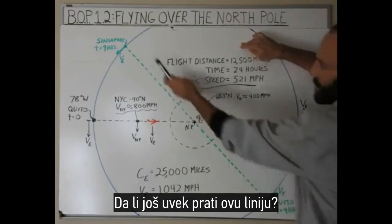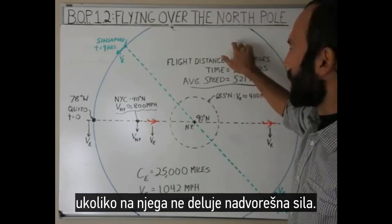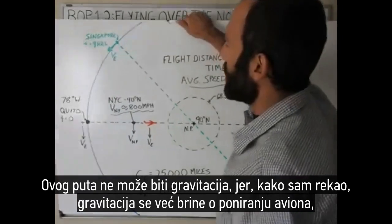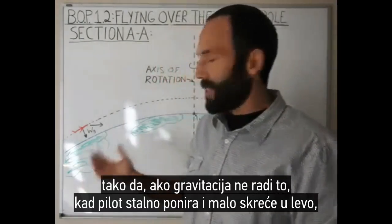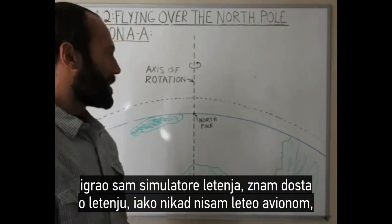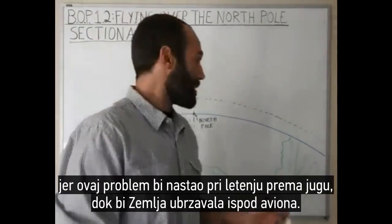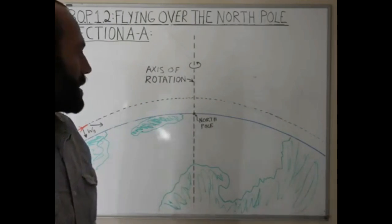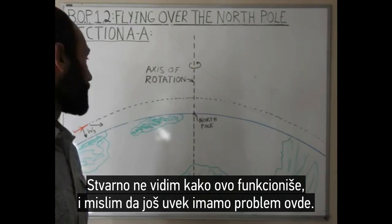So where is the plane in all of this? Is it still following this line, even though it's moving faster than the Earth below it? Because an object in motion stays in motion unless acted upon by a force. So what slows the plane down to keep it with the Earth? It can't be gravity this time because gravity is already taking care of the nosing down. Is the pilot constantly nosing down and turning to the left a little bit? I don't think they have to do that when flying north or south. This problem would also happen when flying south as the Earth would be speeding up under the plane. I don't really see how this works, and I think there's still a problem here.